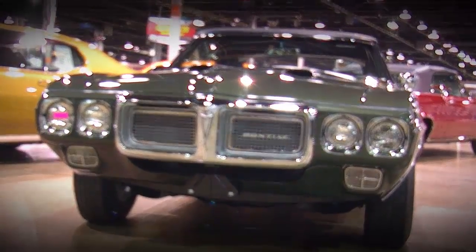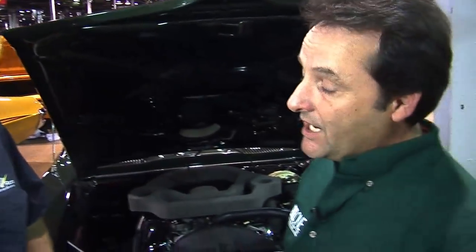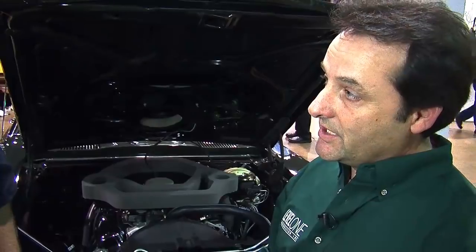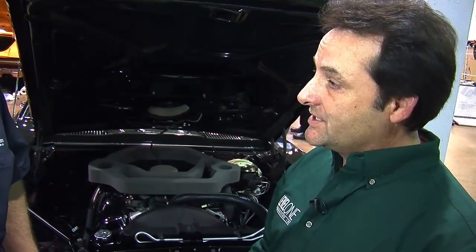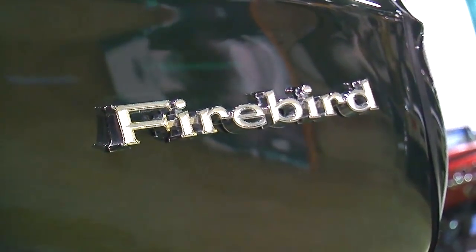If there were only 12 Ram Air 4 four-speed convertibles made, what was 1969 Ram Air 4 production like overall, spanning the GTO and the Firebird? The Firebird didn't get a lot of the advertising budget like the GTO did, so their numbers were quite a lot lower — roughly 155, something like that. Less than a couple hundred.